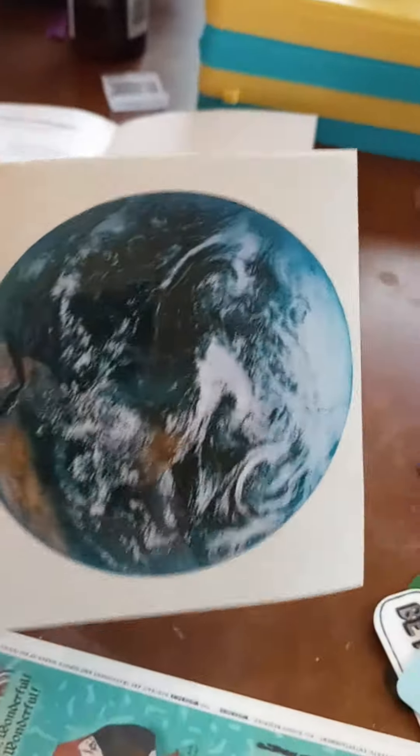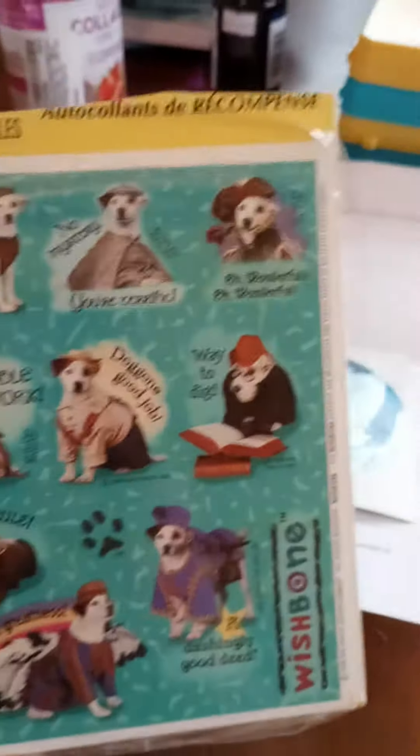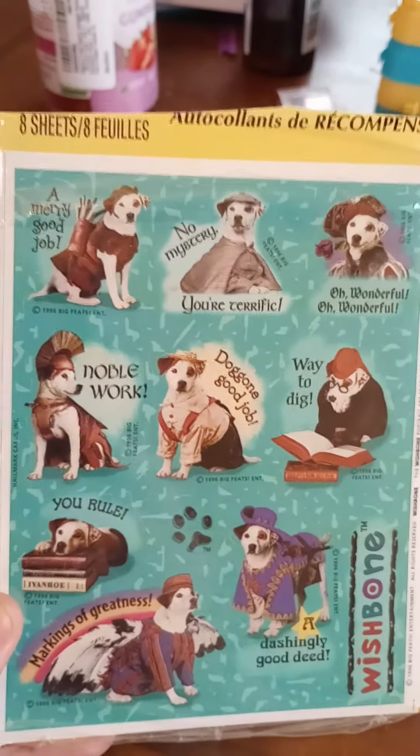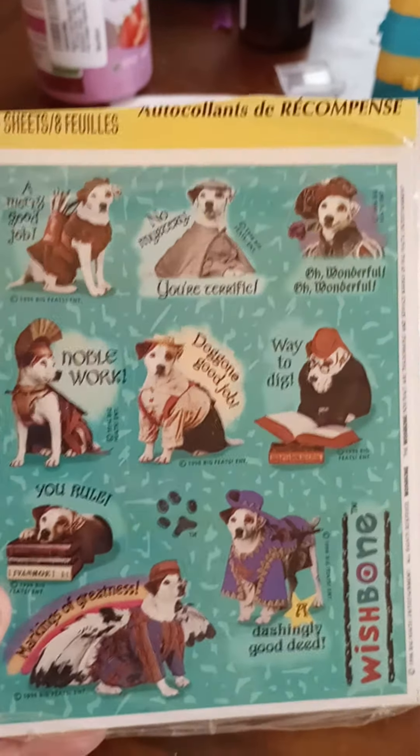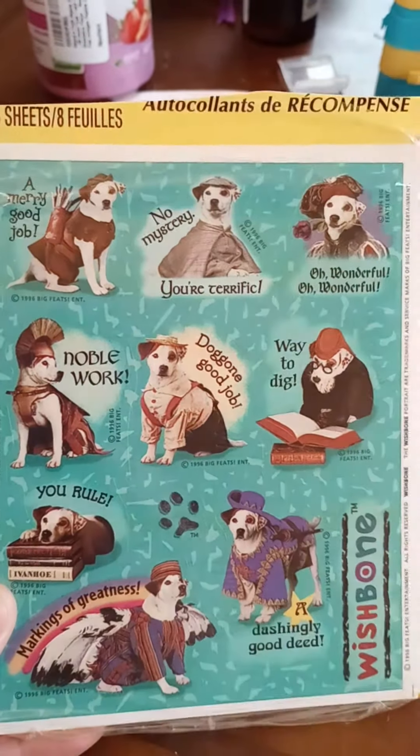That was from Serene Sparrow Designs, and then on eBay, I bought this pack of vintage Wishbone stickers, and it looks like they stuck an extra sticker in here. That's a pretty cool one — Super Sticker — so I'll definitely put that in my sticker book, too. And then this is the ones with the Wishbone characters on them. I love Wishbone. Good memories of when I was a kid, so when I saw that they made these, I had to get some.